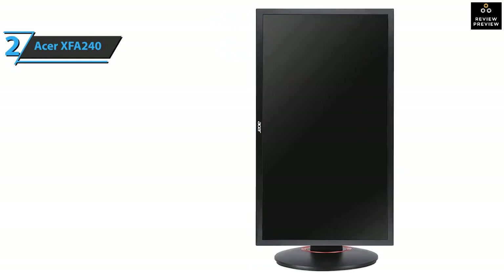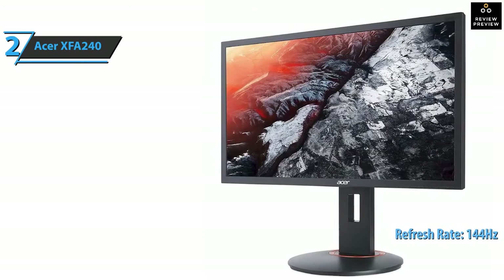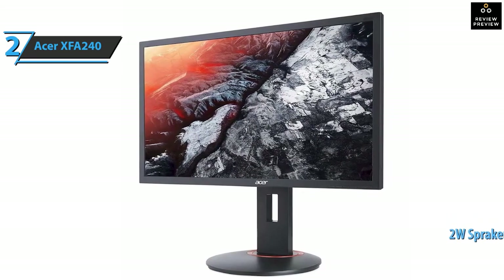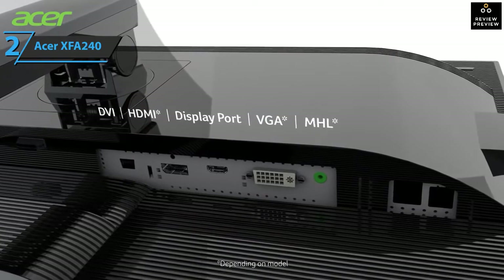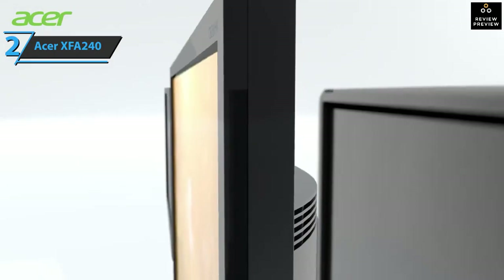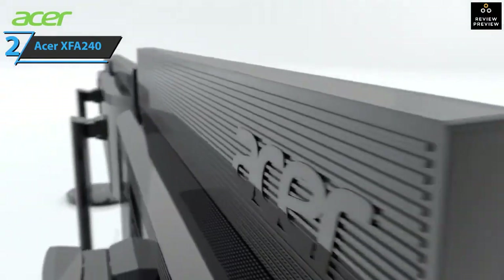The Acer XFA240 comes with a special space-saving design, allowing you to place multiple monitors next to each other to create a seamless setup. This gaming monitor boasts a maximum screen resolution of 1920 by 1080 pixels with a refresh rate of 144Hz. It also has two built-in speakers each packing 2 watts of power. For input, you have one DisplayPort, one DVI, and one HDMI port. The device comes with a mounting slot and a 90-degree pivot for rotation, and weighs 13.99 pounds.